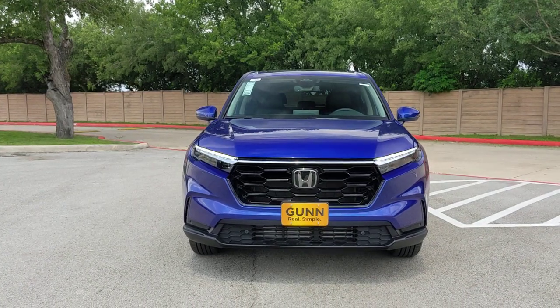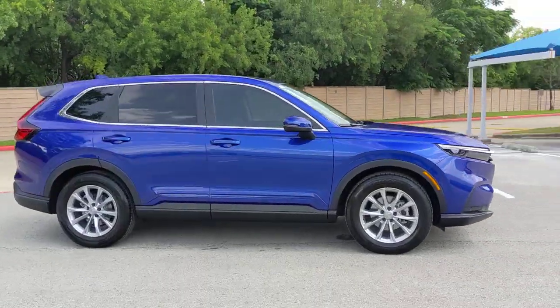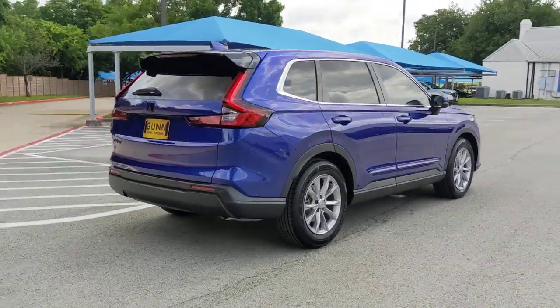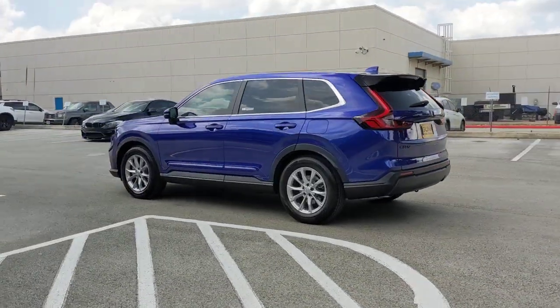You're going to love the 2023 Honda CR-V. Prepare to fall in love with this sleek, tech-savvy CR-V. Loaded with convenience features to make your life easier, all-weather capability, and premium styling, this small SUV is the perfect complement to your active lifestyle.